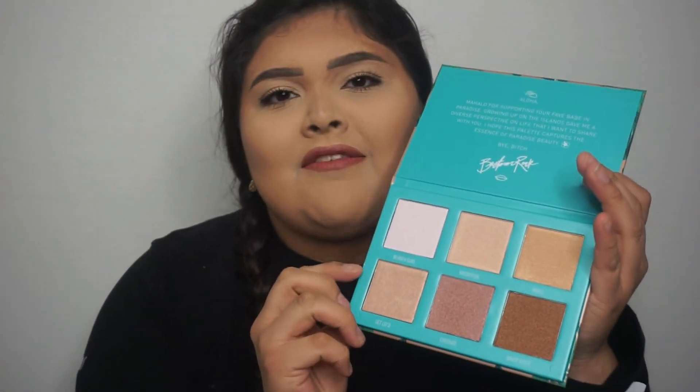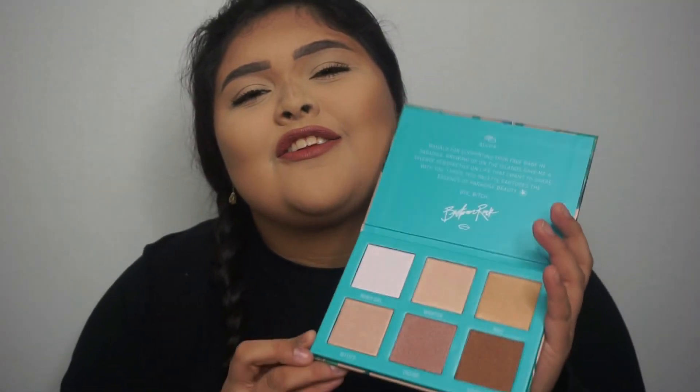Let's just open her up because I'm actually really excited for this. Here she is — she is so beautiful and so amazing. I'll read you the little author's note. It says: 'Aloha' — and I'm sorry if I bomb these pronunciations. 'Malau for supporting your fave babe in paradise. Growing up on the island gave me a diverse perspective on life that I want to share with you. I hope this palette captures the essence of paradise beauty.' Rock is amazing.